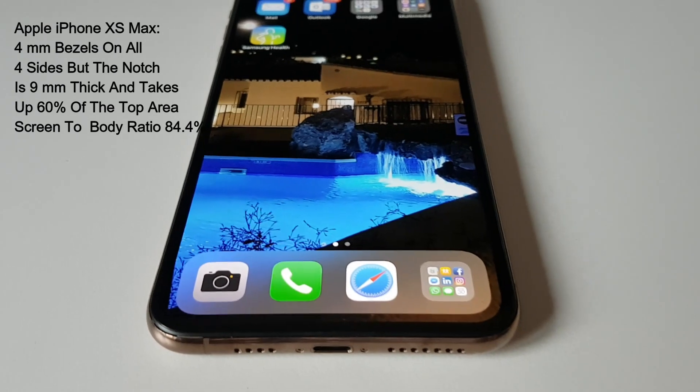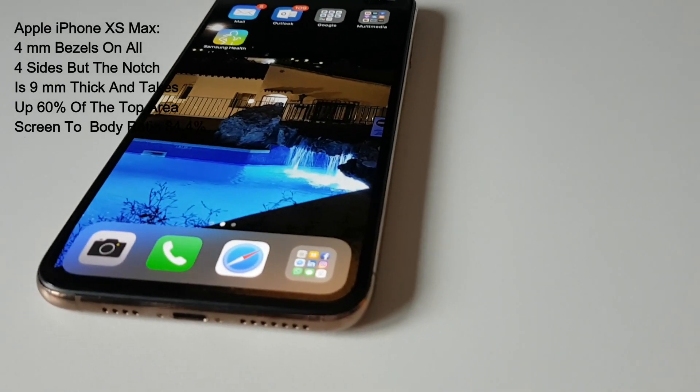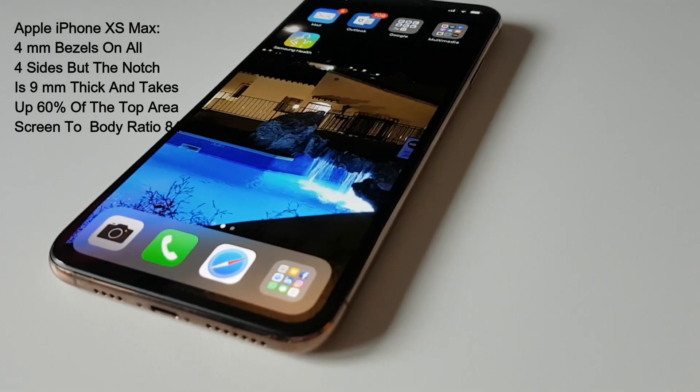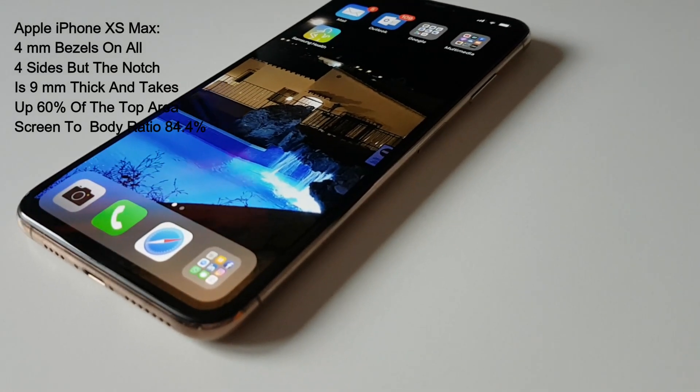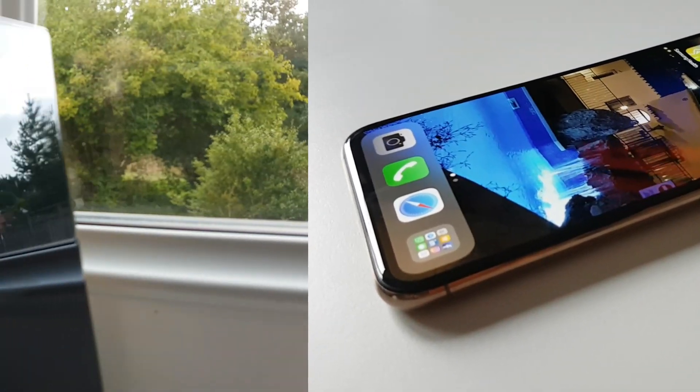The next generations of iPhones will gain a lot from removing the notch — perhaps by trying a pop-up camera instead. But the bezels are still on the large side as you can see in the comparison, so some work needs to be done in that area also.